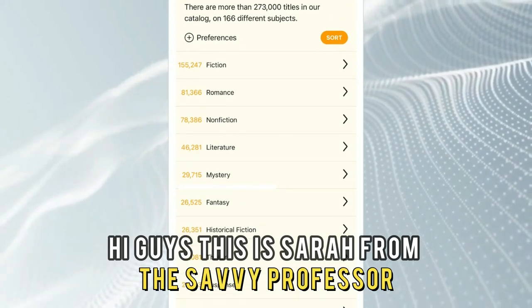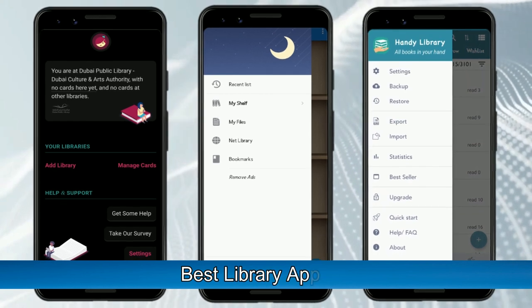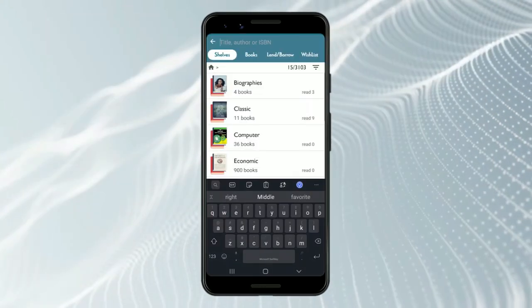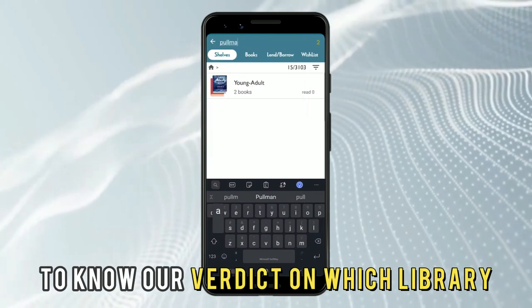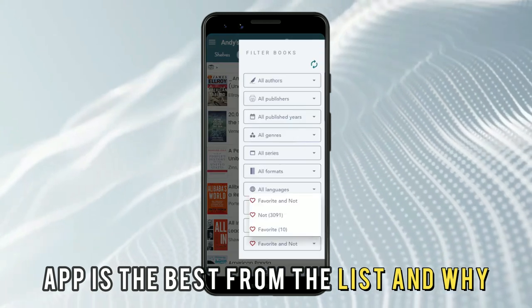Hi guys, this is Sarah from The Savvy Professor, and welcome to our video on the best library apps. You'll find the links to the apps in the description, and make sure to watch until the end to know our verdict on which library app is the best from the list and why.